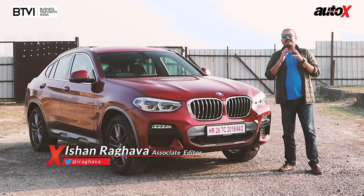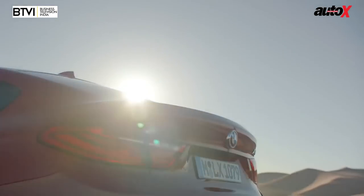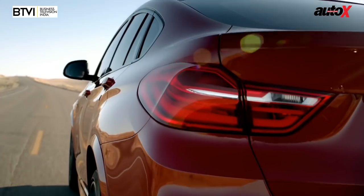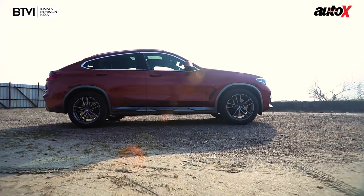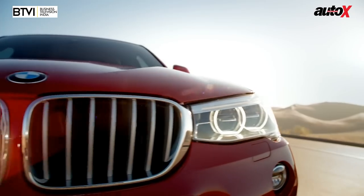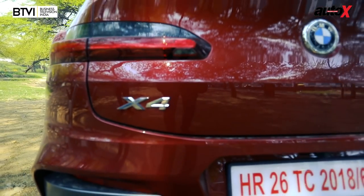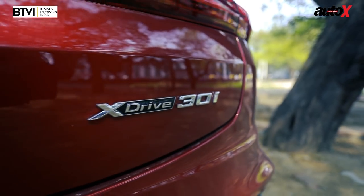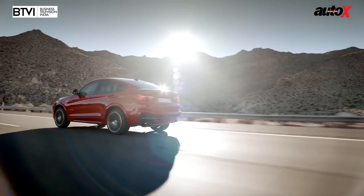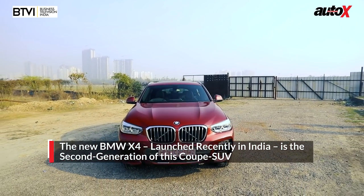The original idea of an SUV was simple — a utility workhorse with decent engine, high ground clearance, possibly four-wheel drive, and load-carrying ability. In the past 20 years that definition has completely changed, and the X4 is a rather extreme expression of what an SUV could be. Available in three engine options, we're driving it today to find out what it actually offers customers.